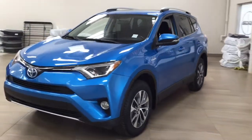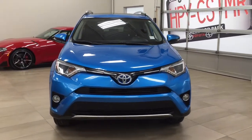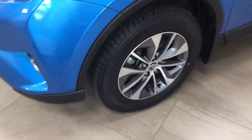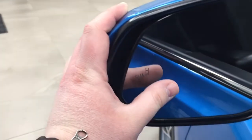A couple of the exterior features you'll see on this XLE are its daytime running lights and fog lamps. Taking a closer look on the side, you have your 17-inch aluminum alloy wheels. You also have integrated signal lamps and foldable mirrors, and on the inside of the mirror you have your blind spot monitoring indicator.